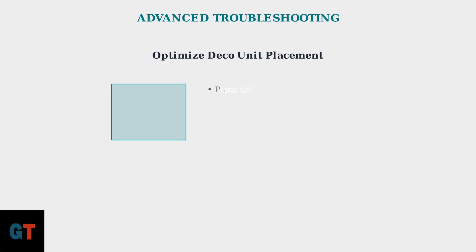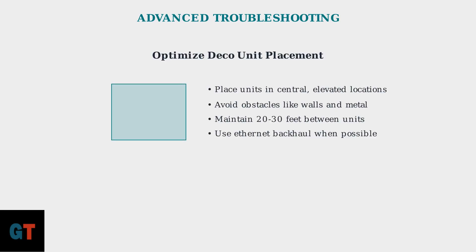Proper placement is crucial for optimal performance. Position your Deco units in central, elevated locations with minimal obstacles. Maintain proper spacing and consider using Ethernet backhaul for the most stable connections.